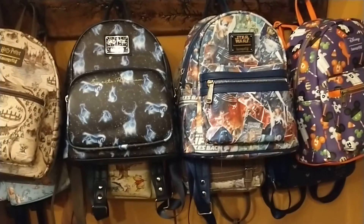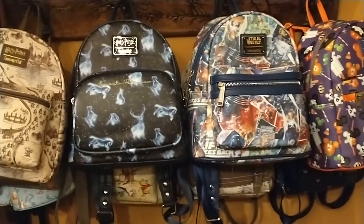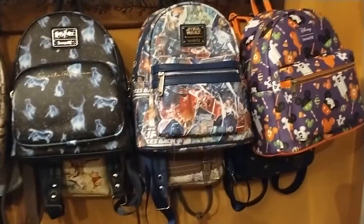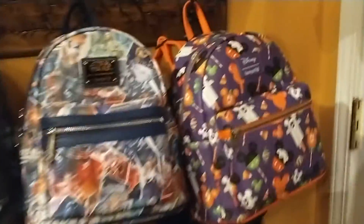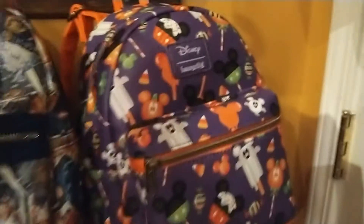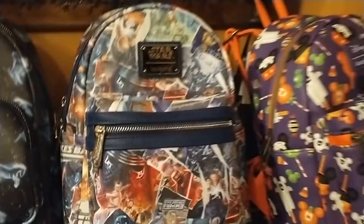Hey guys, welcome to my whole collection of my Disney Loungefly backpacks. As you can see, I have so many Loungefly backpacks. The first one I got is this beautiful Halloween backpack. This one is my Disney Mickey Mouse Loungefly, and this one here is my Star Wars Loungefly.